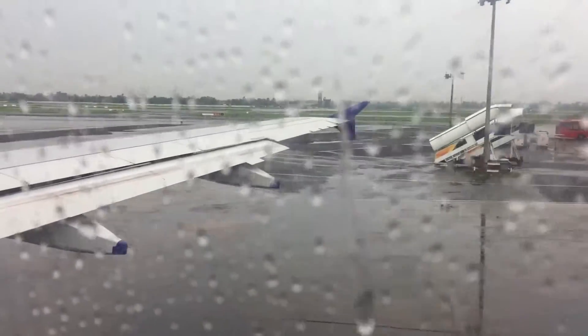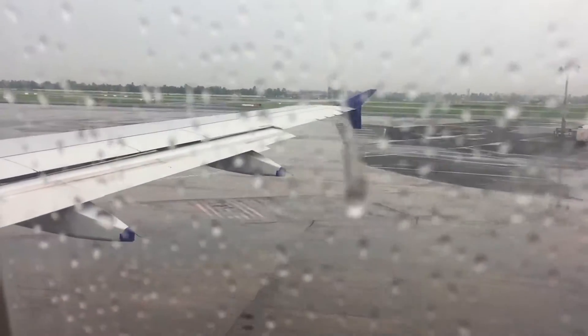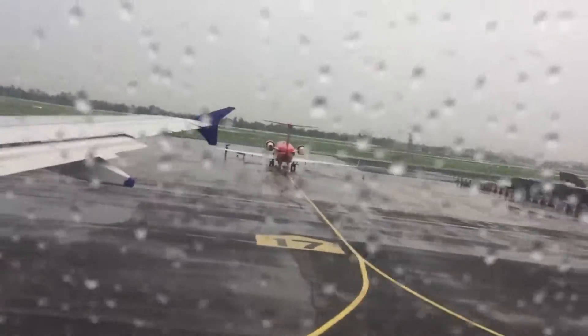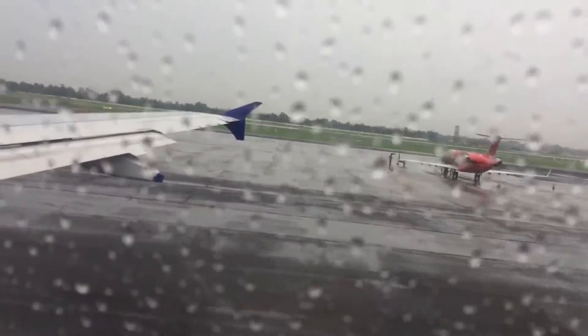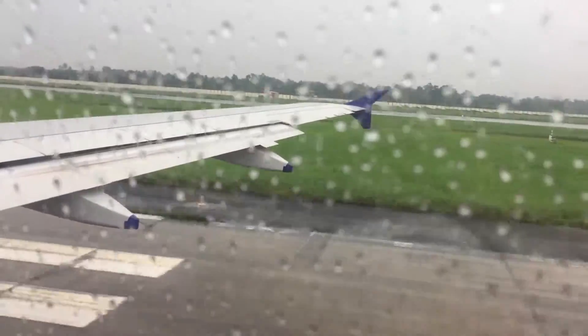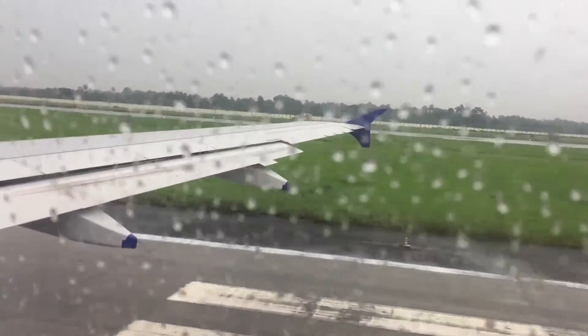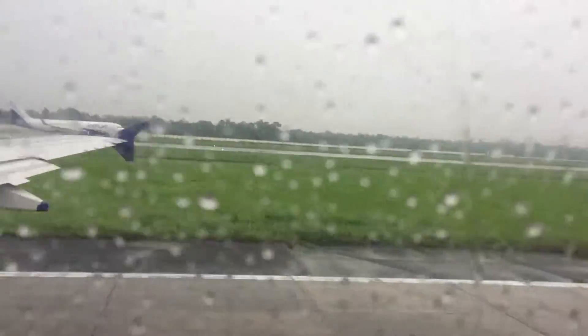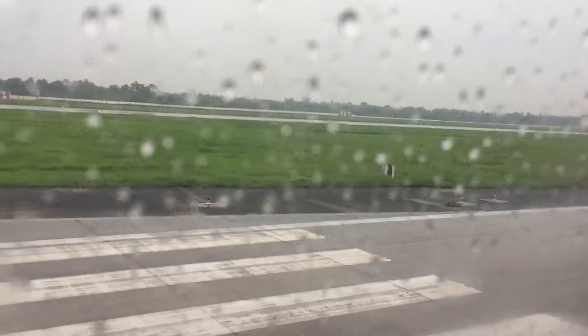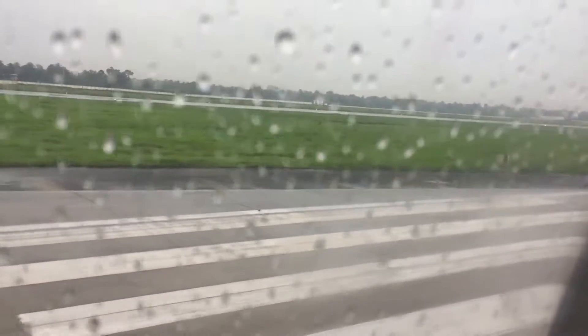Kolkata Airport has got two runways: 01L/19R and 01R/19L. We are now taxiing on the 01L/19R, which is also a backup runway. An IndiGo aircraft just landed in the rain. This runway is used as a taxiway and as a backup when the main runway needs repair.